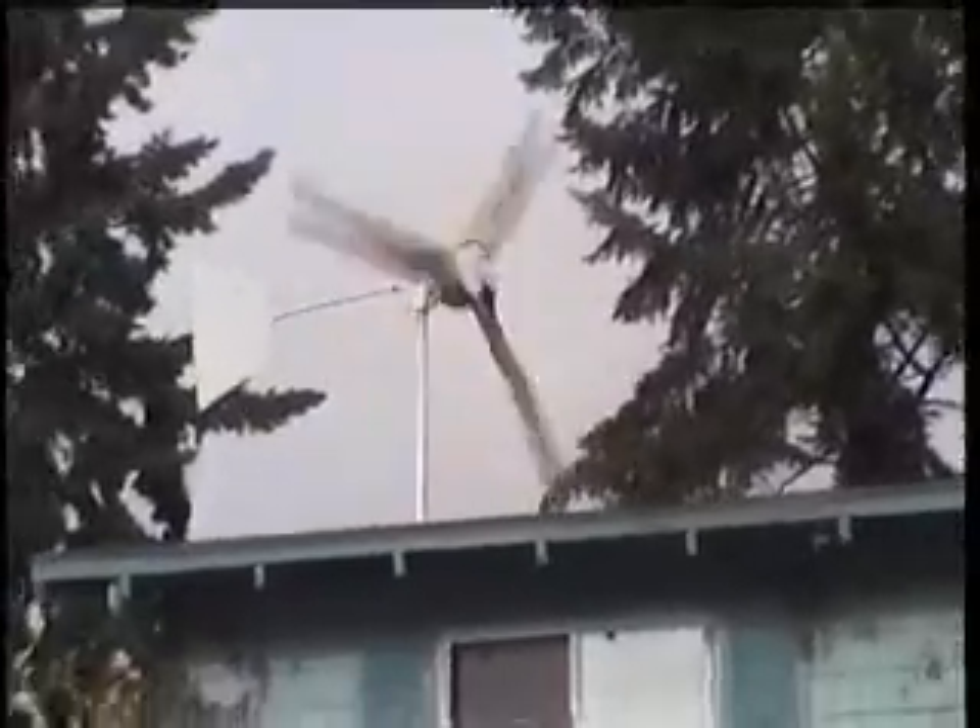The wind is gusting about 20 to 25 miles an hour, although right now it's down to about 10. I've never seen the turbine working so well, just in terms of blade rotation.